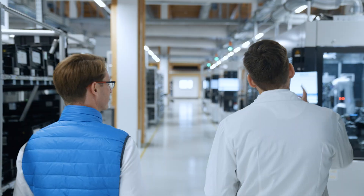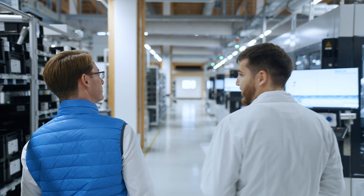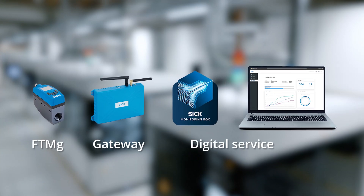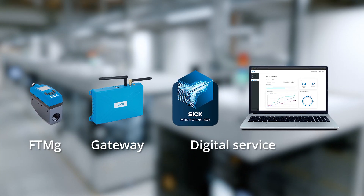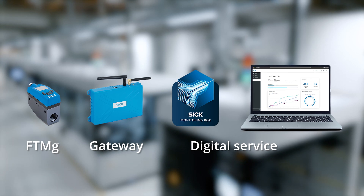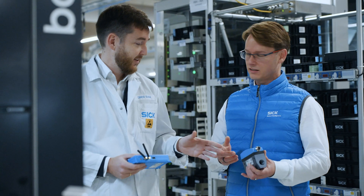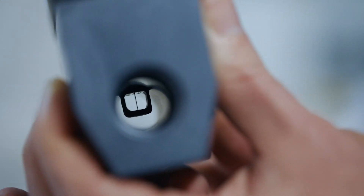In our newest factory in Hochdorf, Freiburg, we installed the SICK smart compressed air solution to support in identifying potential improvements in our compressed air system. The FTMG compressed air sensor from SICK measures the data to support in identifying trends and improvement potential in the compressed air system.